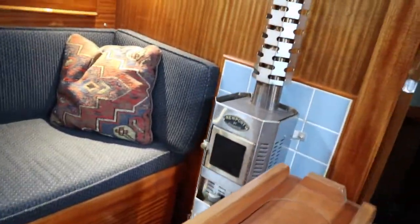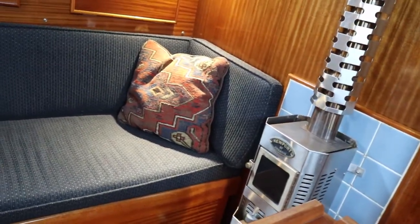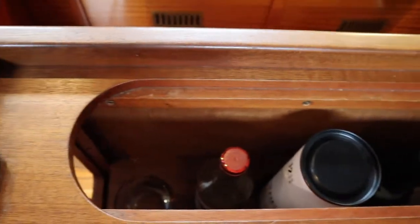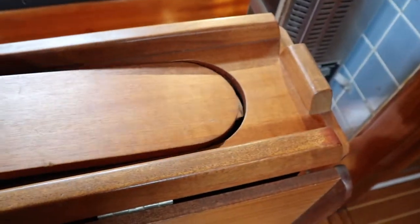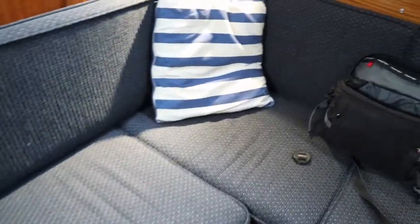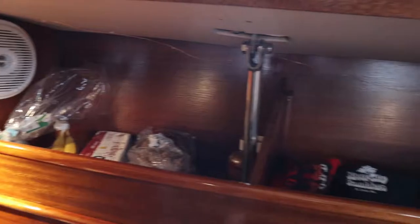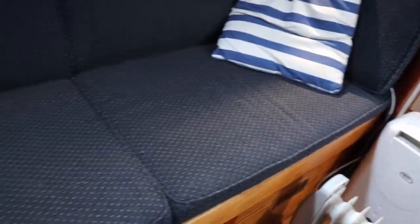Looking at the table here, it's one of your classic swing-up tables — these arms come out on both sides. There's a little wee liquor cabinet here, which is kind of cool. You can store stuff in there. Batteries are down here, tools here.